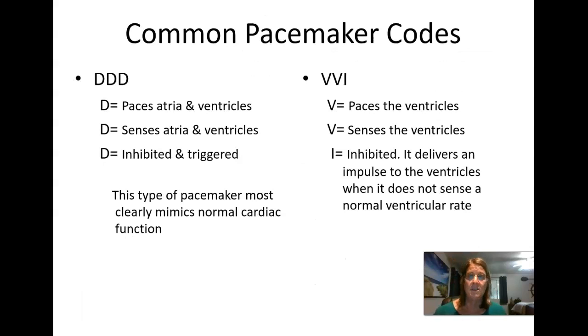The two most common pacemaker codes are DDD and VVI. A DDD pacemaker has two wires — one into the atria and one into the ventricles. The first D means it paces both atria and ventricles. The second D means it senses both. The third D means it will inhibit or trigger itself based on what it's sensing. This is the most common type because it most closely mimics normal cardiac function, letting atria and ventricles work in sync.